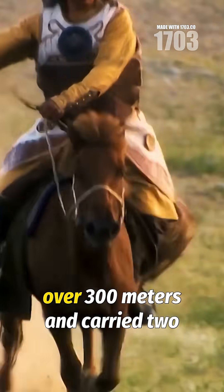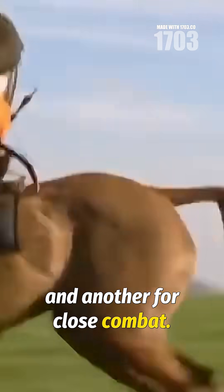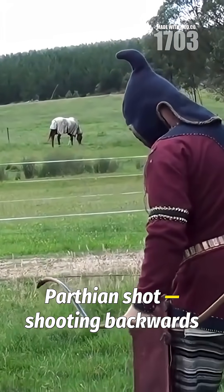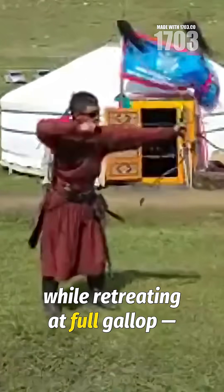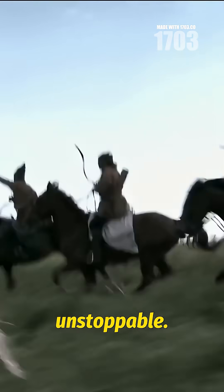These archers could shoot arrows over 300 meters and carry two bows — one for long-range shots and another for close combat. Their tactics included the famous Parthian shot: shooting backwards while retreating at full gallop, which kept enemies off balance and made Mongol horse archers nearly unstoppable.